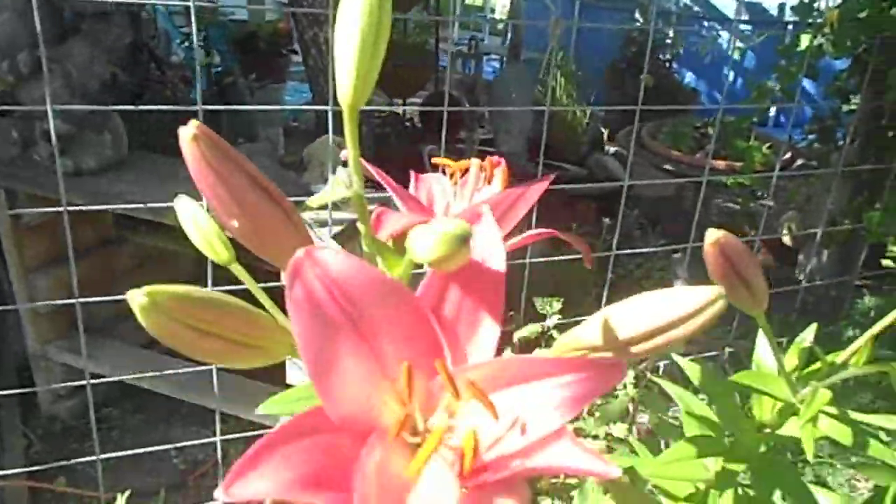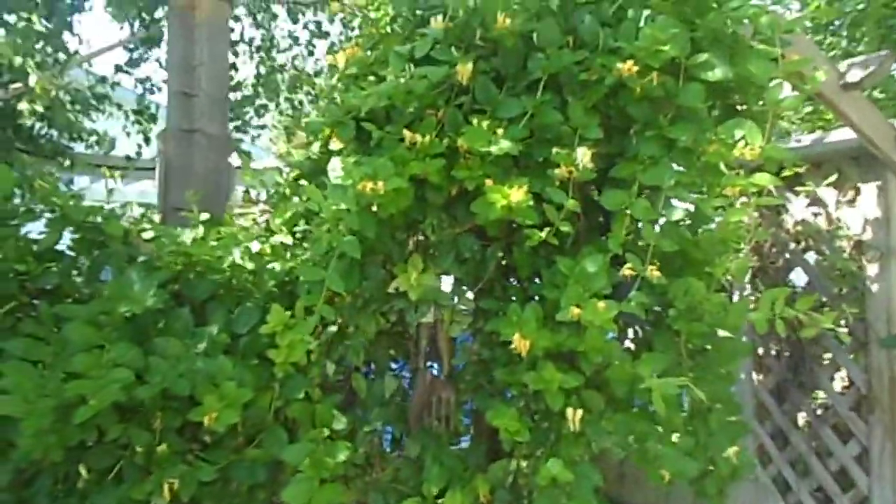I just love that color. Isn't that pretty? Love it. My honeysuckle — I just love the smell of that.